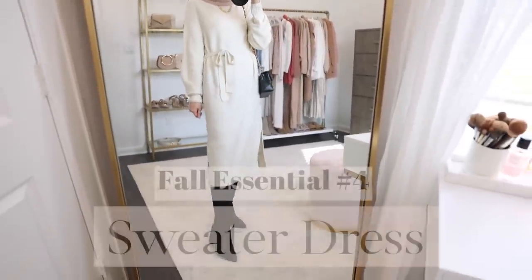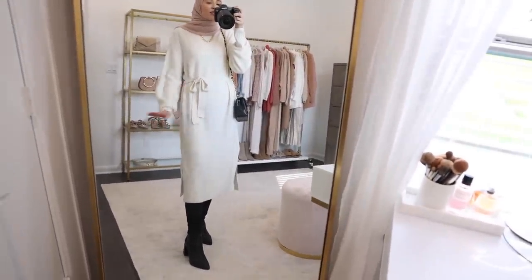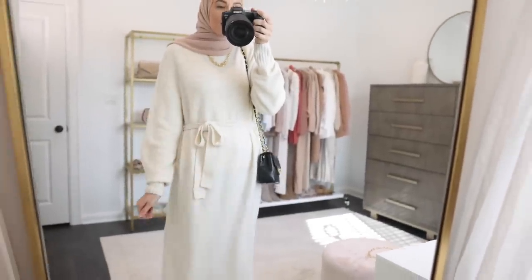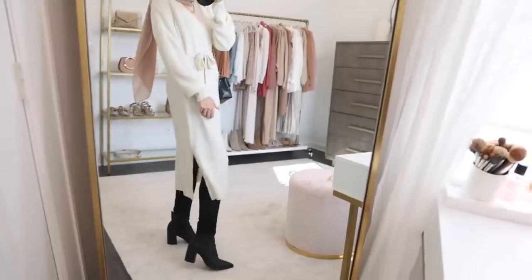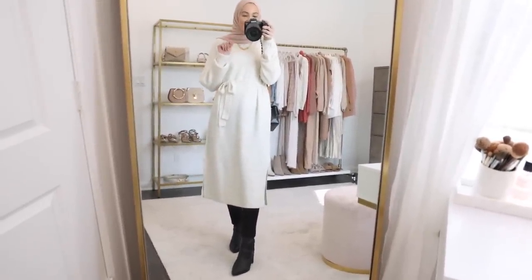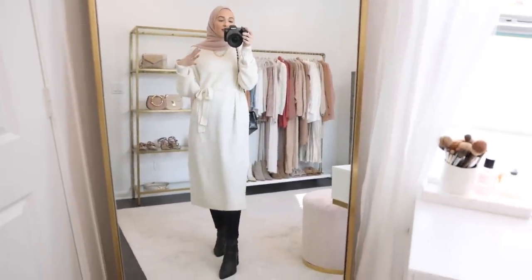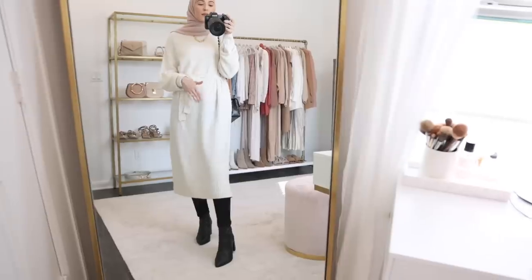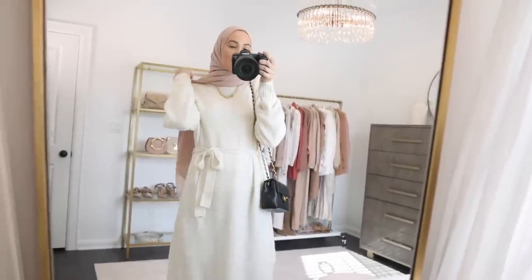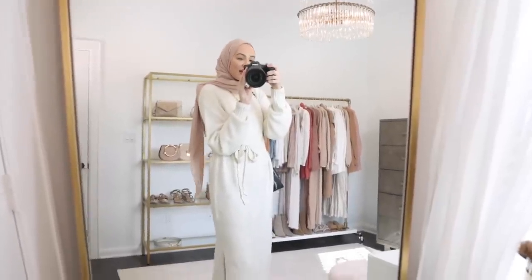The next essential is a sweater dress. I just recently got this one from H&M — it's a midi length sweater dress so it's beautiful with leggings and boots. It has gorgeous balloon sleeves, a really flattering tie around the waist, and a cute little slit on the side that isn't too high. I paired it with black accessories. I've really found the way I prefer to wear black — I don't like to wear it around my face, I like to wear it on the bottom, like black leggings with black boots, which really elongates the leg. I paired it with a black bag and I'll also link my hijab down below.